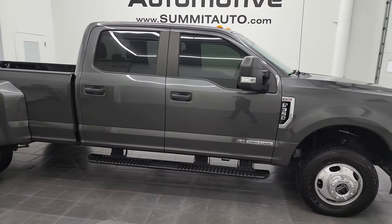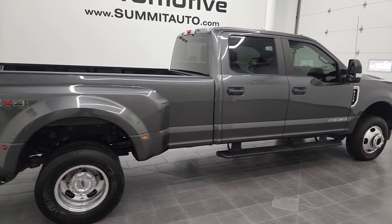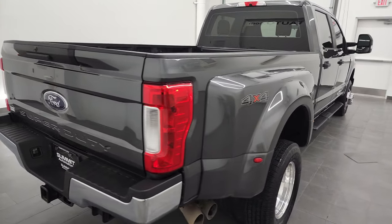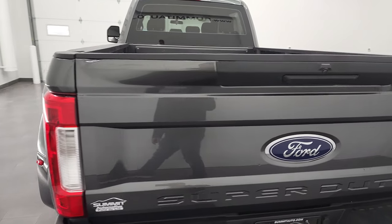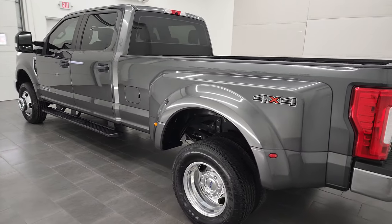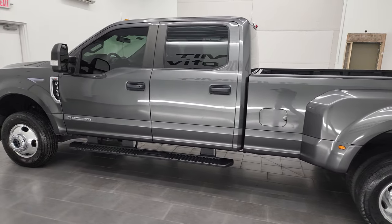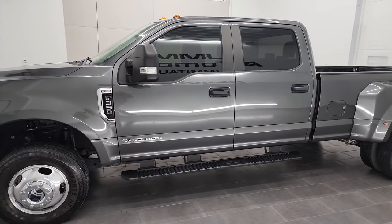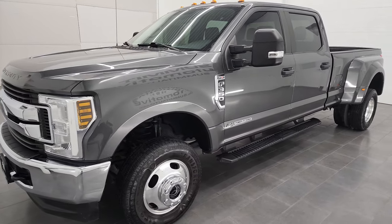Hey, this is Brett and this 2018 Ford F-350 Crew Cab Long Box XL STX Appearance Group in Magnetic Gray is stock number 12894Z. We're here at Summit Automotive in Fond du Lac, Wisconsin, your new and used heavy-duty truck headquarters. This 2018 Ford F-350 Crew Cab Long Box Dually has the 6.7-liter Power Stroke diesel engine.